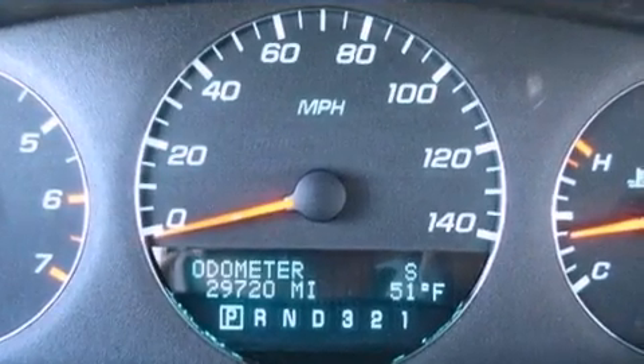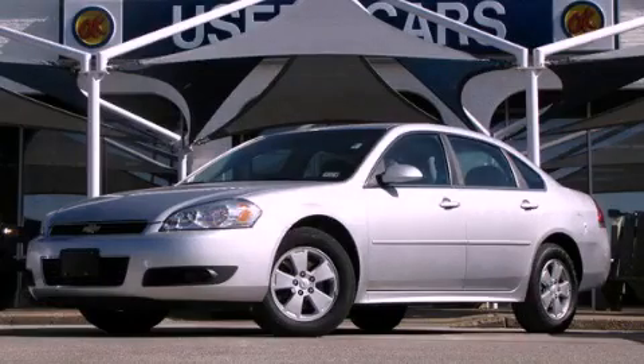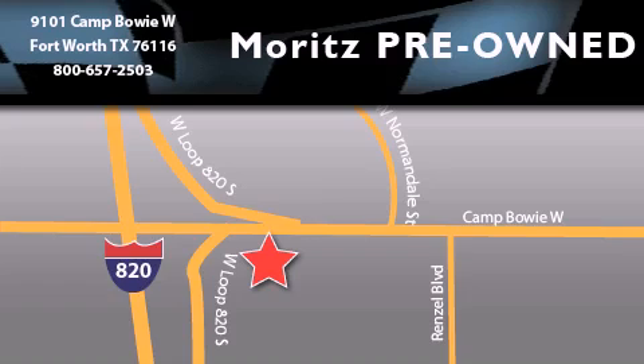This vehicle is sure to sell fast. Call and arrange your test drive today. Moritz Chevrolet Chrysler Jeep Dodge is located at 9101 Camp Buoy in Fort Worth. Our goal is to exceed all of your expectations to ensure that you'll return for future visits.